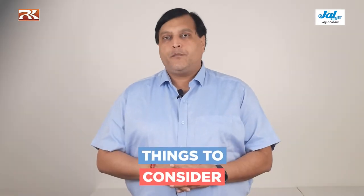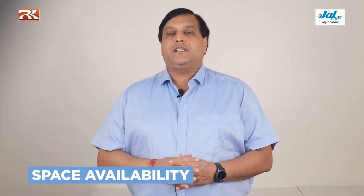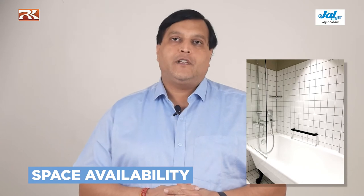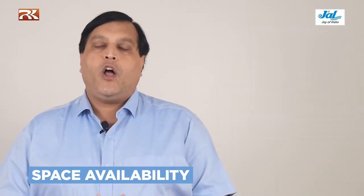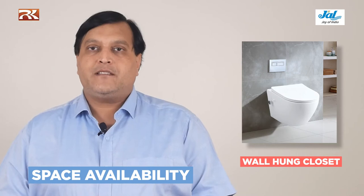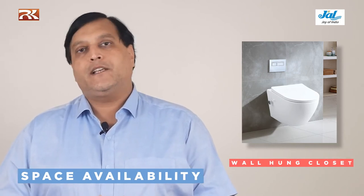Things to consider while choosing bathroom fittings: number one is space availability. Space in a bathroom is the most important criteria for selecting your bathroom fittings. In case if my bathroom space is less and I intend to put a bathtub, then it would be of no use — I would repent why I put the bathtub. If we use a wall hung closet instead of a single piece or floor mounted closet, that also saves a lot of space, looks very good, and for cleaning purposes the wall hung is always better.